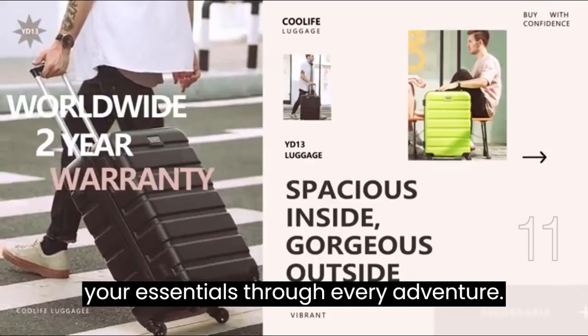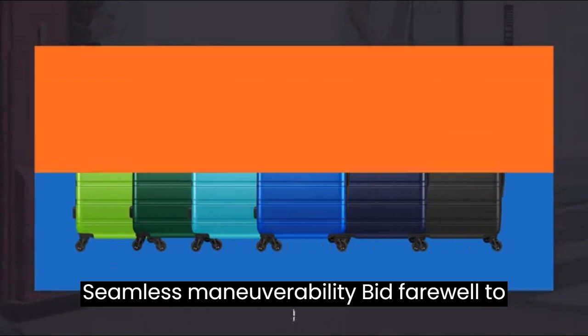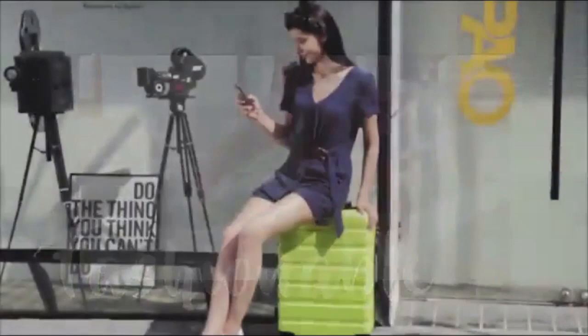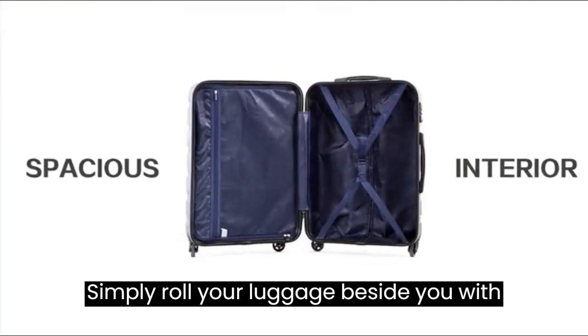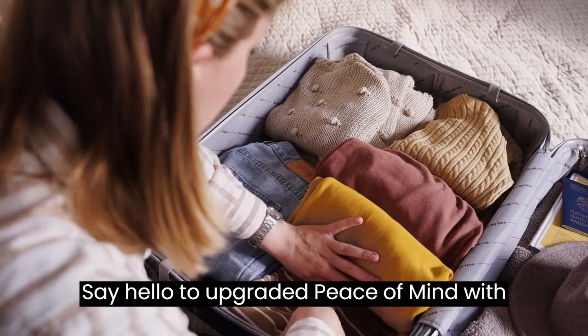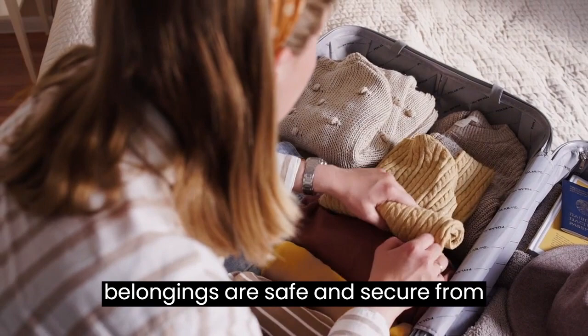Seamless maneuverability — bid farewell to dragging heavy luggage around. The Coolife Luggage Set features smooth and silent 360-degree spinner wheels that effortlessly glide in any direction. No more wrestling with unwieldy bags; simply roll your luggage beside you with ease. Secure your belongings with the built-in TSA-accepted lock, knowing your belongings are safe and secure from potential theft or tampering.